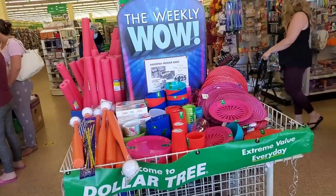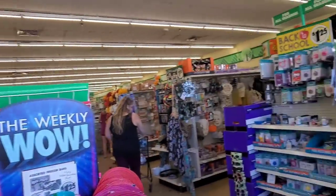Hey guys, we're at a Dollar Tree in Kingston, next to Joanne's and Staples. Let's get in there and see what they have, guys. Oh my gosh, this store is enormous, guys. Enormous.